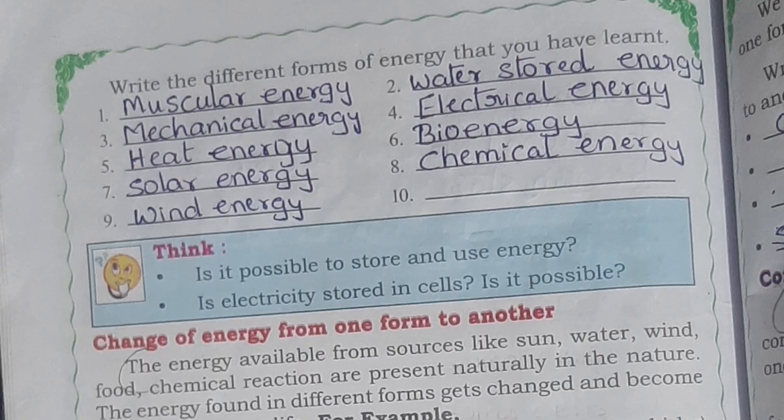Write the different forms of energy that you have learned: muscular energy, water stored energy, mechanical energy, electrical energy, heat energy, bioenergy, solar energy, chemical energy, and wind energy.